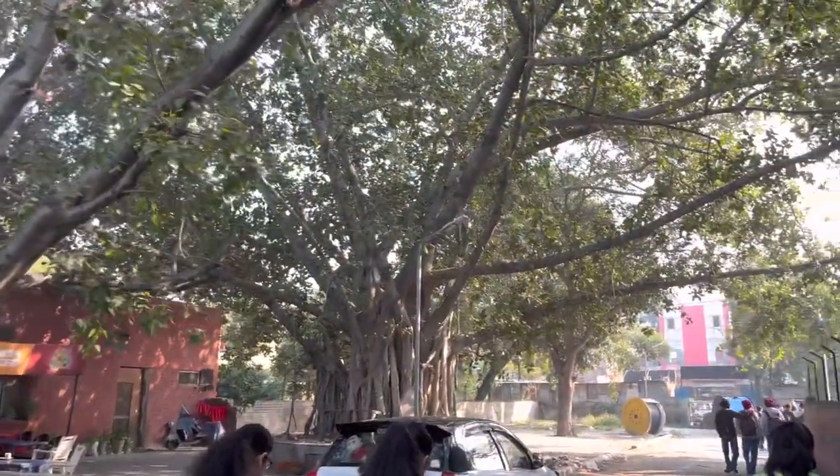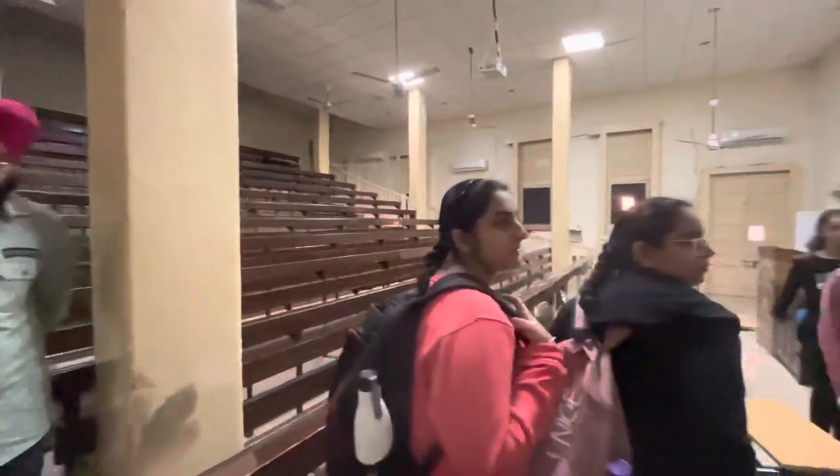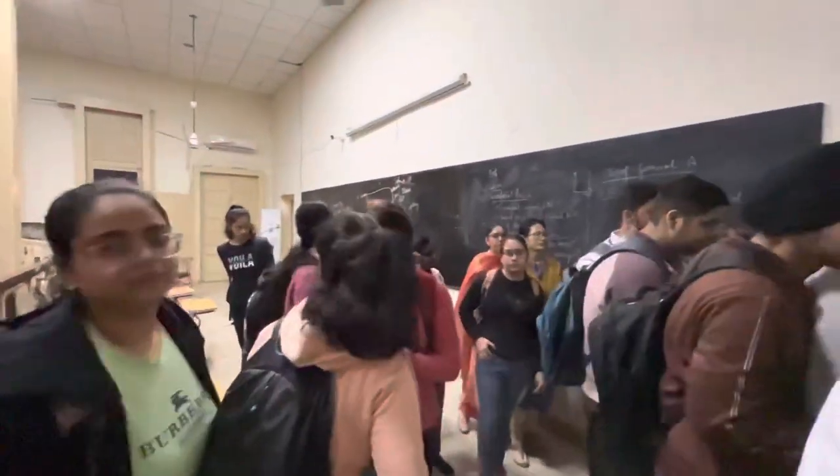Now I'm here in front of the canteen. This is our anatomy lecture theater.